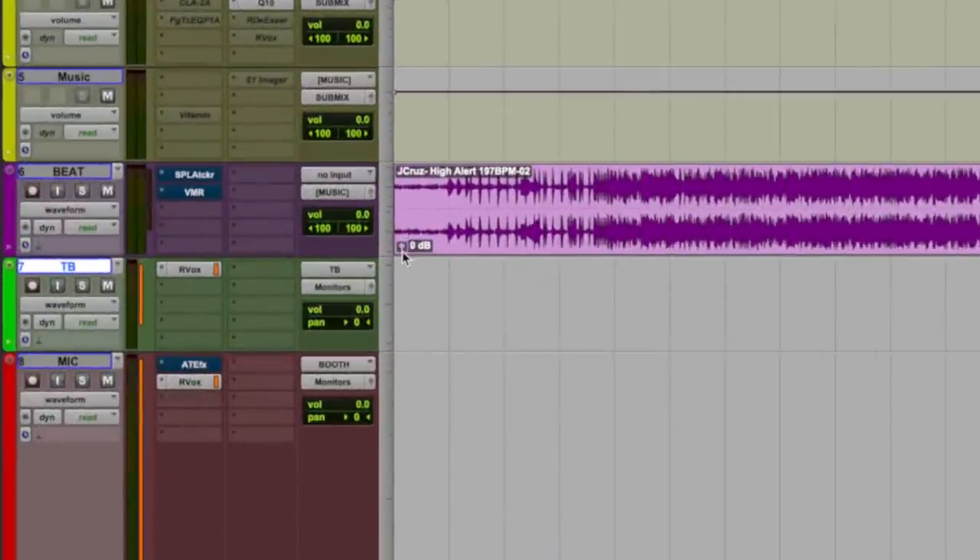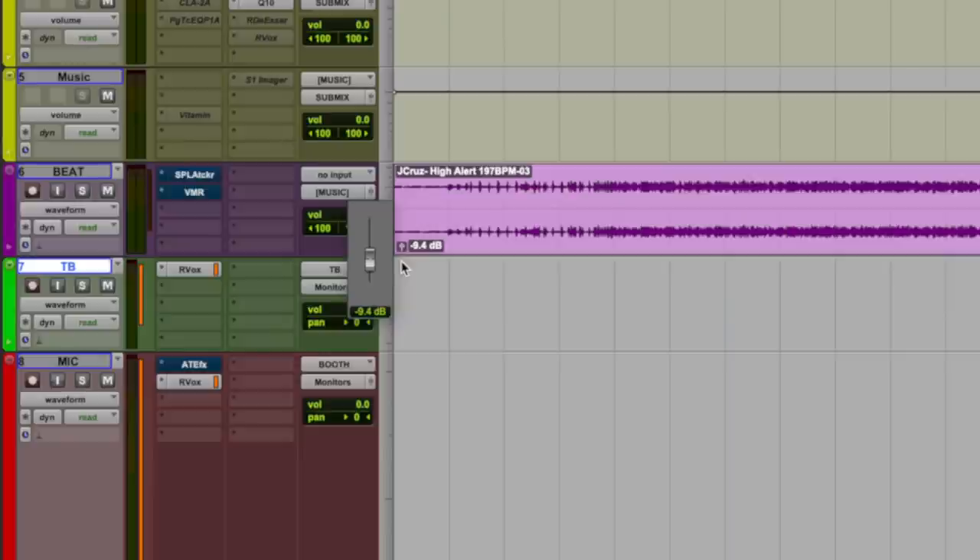Once you've set your vocal level to something you like and you're getting a nice tone from your voice, then bring your music track or beat up slowly but surely until you find it's at a nice volume where you can still hear your microphone at a good level and you're not trying to yell over the music. You don't want to be recording with your music track too loud — it doesn't hurt to bring it down to minus 10 and give yourself a little bit of headroom while your vocals are going. This way you have plenty of room to bring everything back up later in the mixing phase.